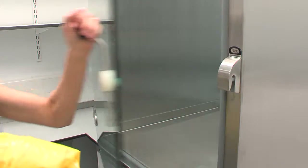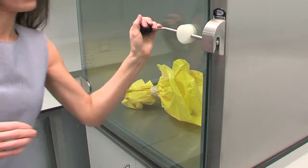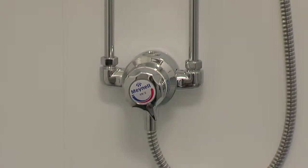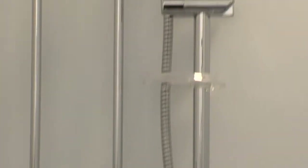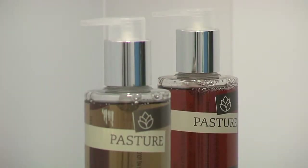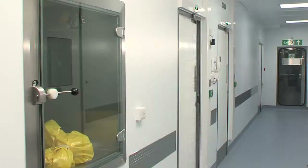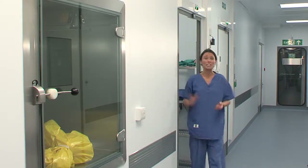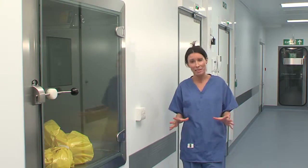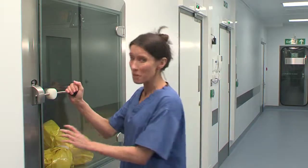Any consumables, equipment or specimens required are passed through a double-doored pass hatch or fumigation chamber. There is no need to shower before going into the laboratory, but staff should always make sure that toiletries and towels are available for when they leave the containment areas. A door leads from the changing room into the containment area. Now we're ready to pick up our samples and equipment from the pass hatch.